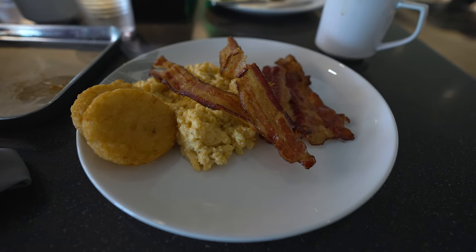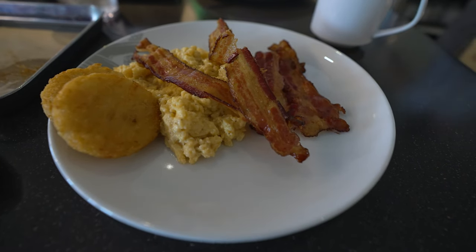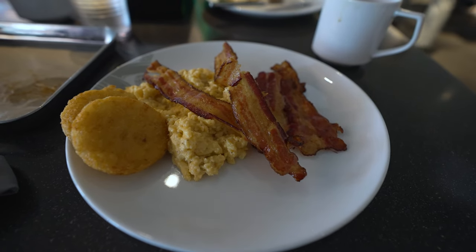We were able to find a seat pretty quickly — got lucky. As I promised, since I inhaled my chorizo burrito, I went back to Diner Dash and got scrambled eggs, bacon, and hash browns. It was very quick, very fast.